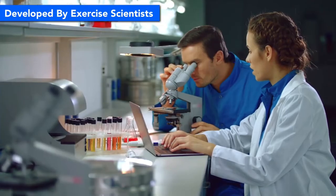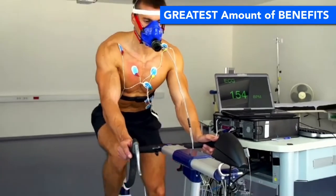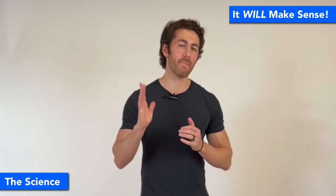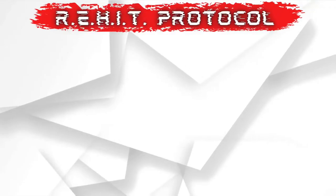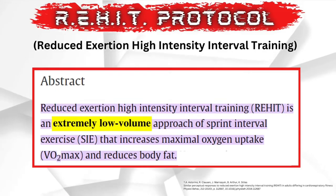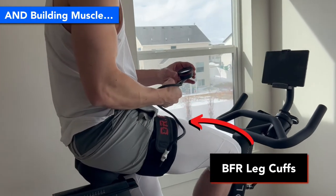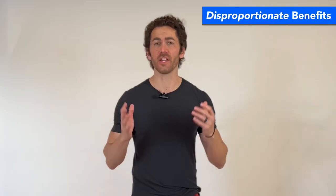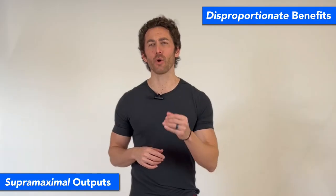ReHIT was developed by exercise scientists who were trying to figure out how to get the greatest amount of exercise benefits in the shortest amount of time possible, and they nailed it. ReHIT stands for reduced exertion high intensity interval training, and is an extremely low volume exercise approach for improving cardiorespiratory fitness, reducing body fat, and for building muscle if you use my approach to it. It improves your physical fitness to a degree completely disproportionate to the amount of exercise done, by implementing supermaximal power outputs.